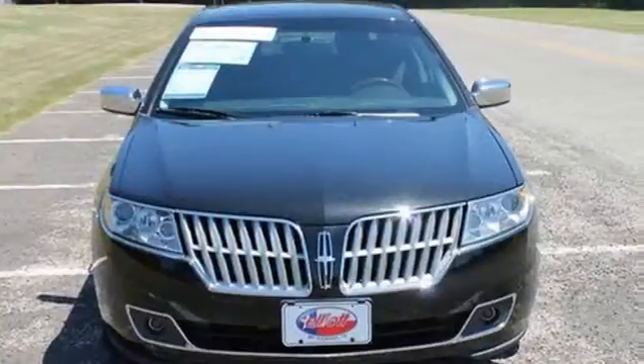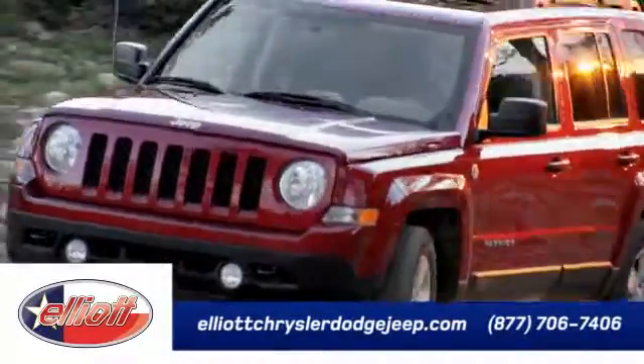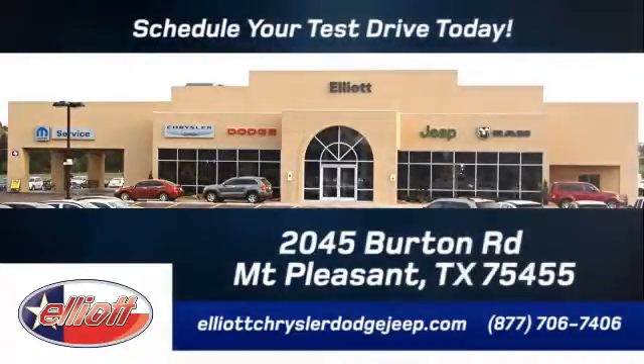Come on in today and see it for yourself. Elliott Chrysler Dodge Jeep — schedule your test drive today. We are located just off I-30 on Burton Road in Mount Pleasant.